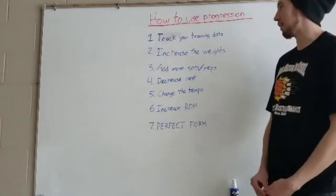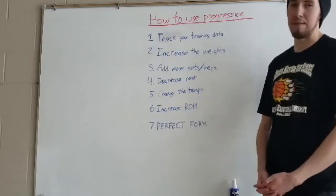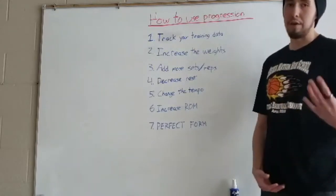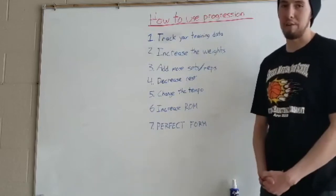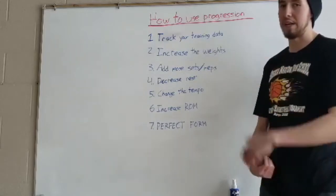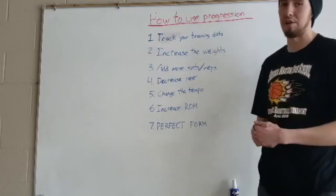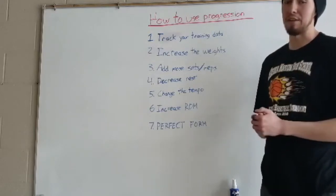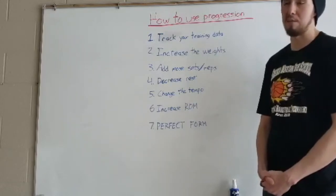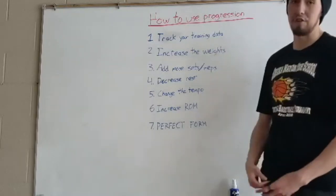Speaking from personal experience, when I first started working out I never did this, and I regret it so much because I feel there were quite a few lost years of training. Although I was at the gym having a blast and working out with friends, I wasn't tracking my data and I kept hitting a plateau — I didn't really get any better, wasn't building more muscle, wasn't getting any stronger. The biggest thing I can say is making sure you're logging or tracking your training data.